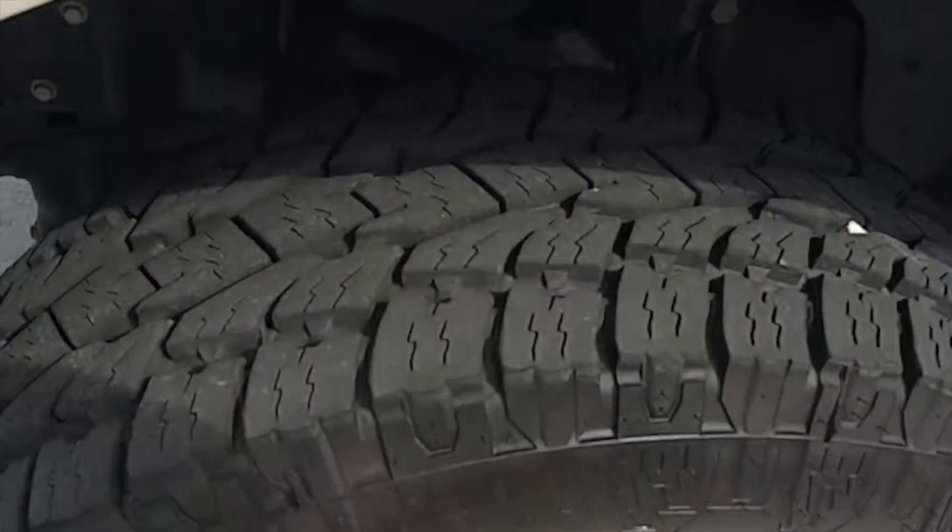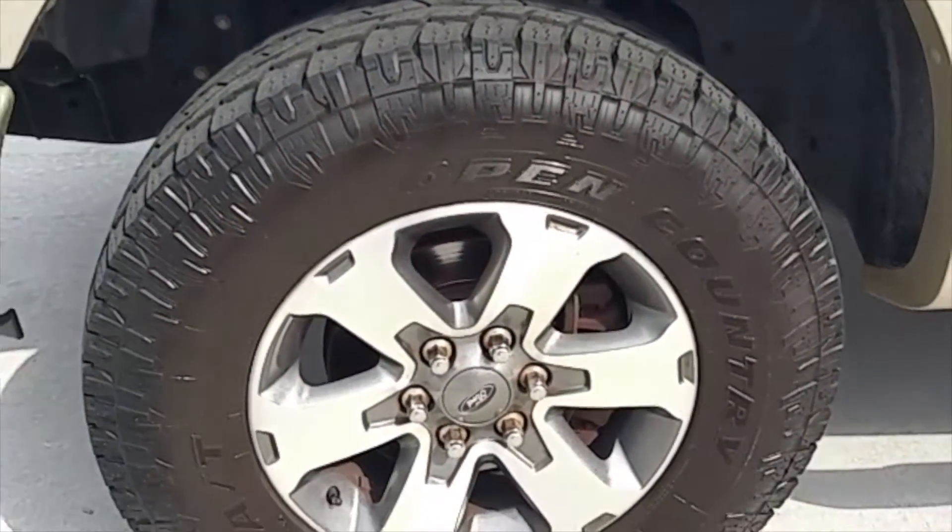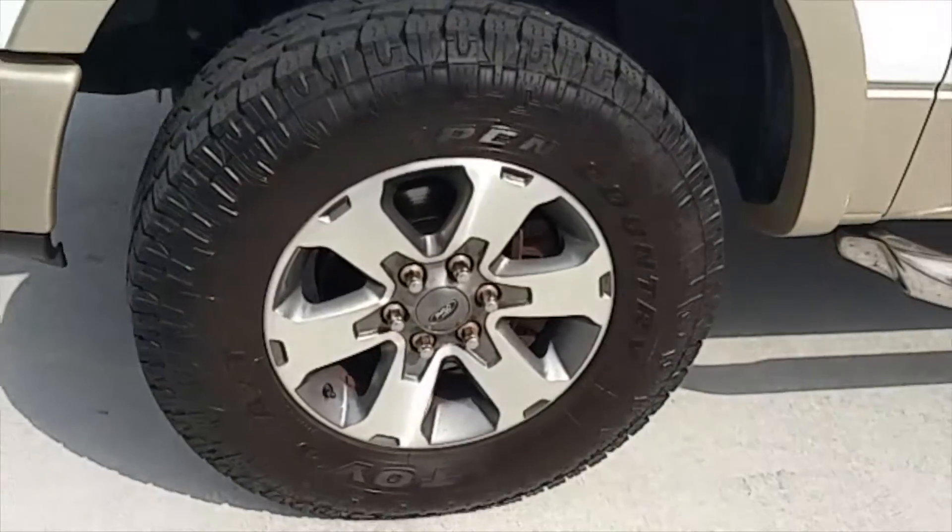Check out these tires — very beefy, very meaty, a nice set of brand new open country Toyo AT tires.